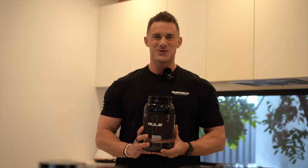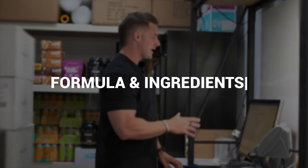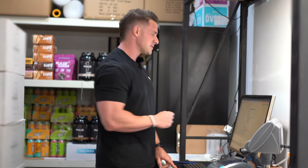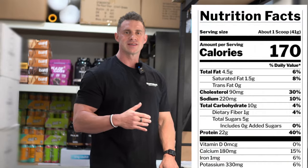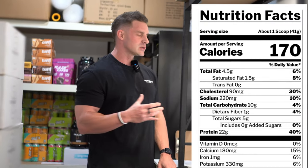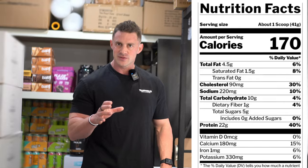Let's dive straight into the macros of this all new protein powder. We're dealing with a big scoop here — one scoop is 41 grams, and there's 22 of those 41 gram scoops in the small tubs and 55 serves in the big tubs of Source Seven. In terms of calories and macronutrients, it is a little higher in calories — we're talking about 170 calories per serve for the chocolate flavor, and it does vary a little bit across the flavors.